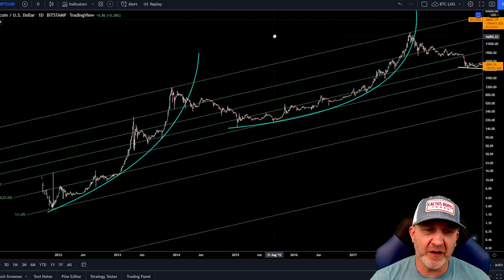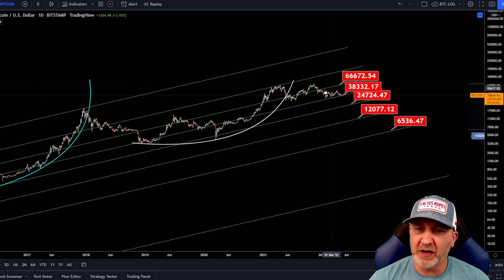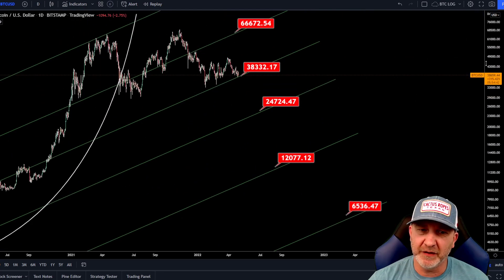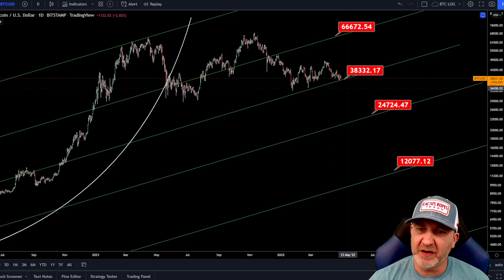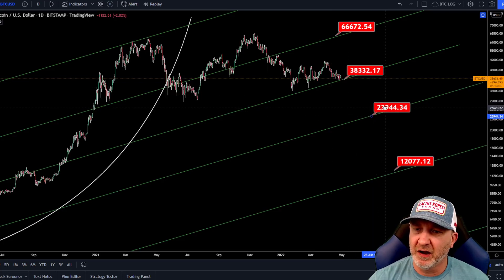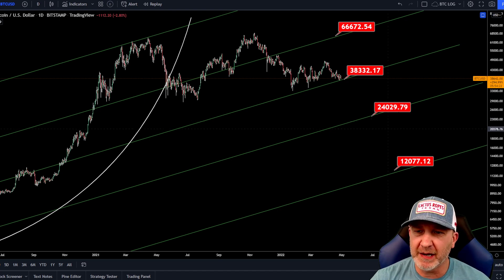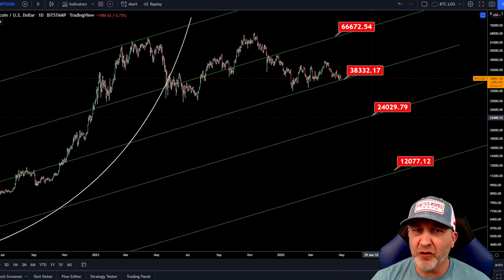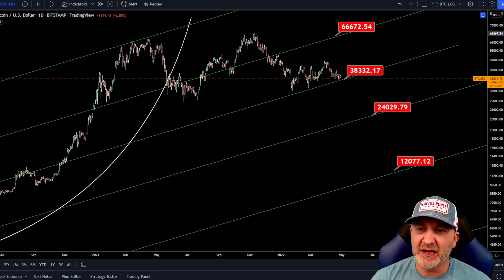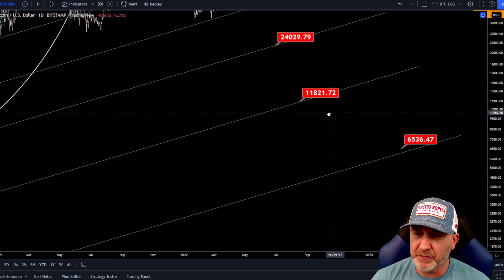Here's another long-term macro chart. I have the Fibonacci channels on here from tops to the bottom where it started, and if we look at where it's at now, we are resting right on this fib. A break of this fib - then this fib becomes resistance, just like it has in the past. If that does happen, our next fib level is going to be back down towards the lower to mid 20,000 range. If we do drop below here and get resistance, I think this is going to be our next support.